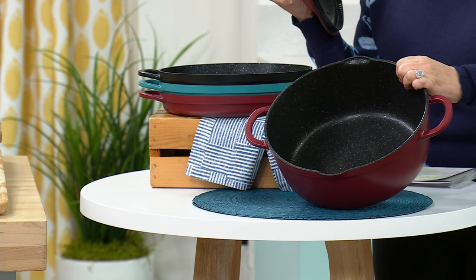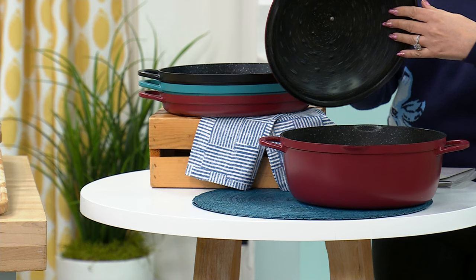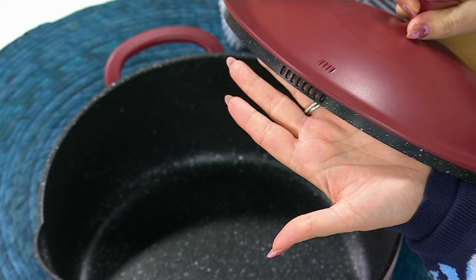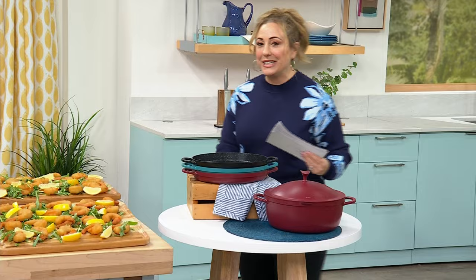For $64.95, the cast aluminum all-day pot features pour spouts on both sides. The lid has little bubbles for condensation, and it also functions as a strainer lid — you can use it for pasta. It's a strainer right there on this cast aluminum pot. And what does cast aluminum mean? It is lightweight. It looks like it would be heavy, but it's very, very lightweight.